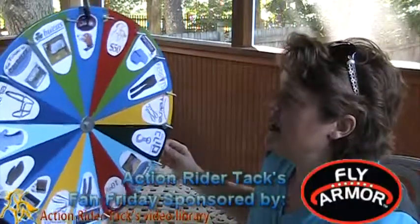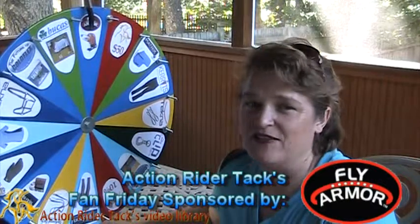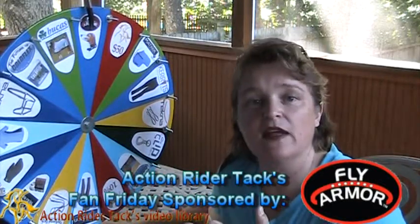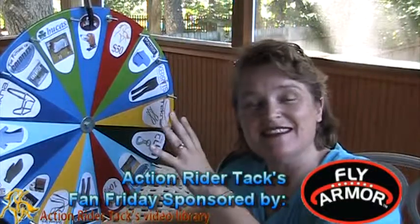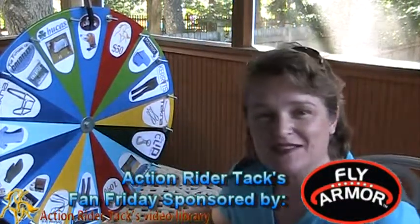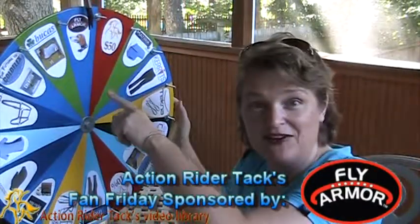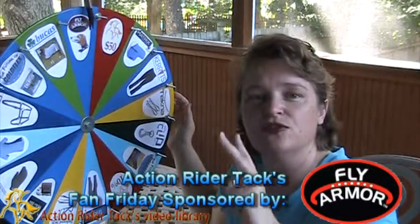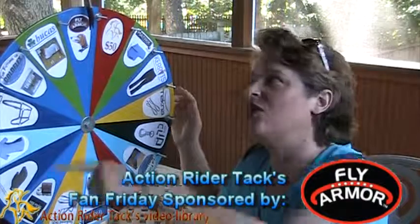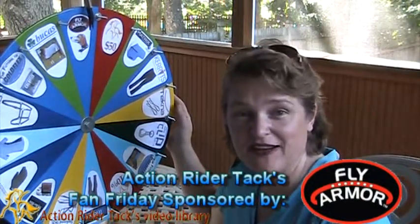We have dollar amounts on the wheel from yours truly at ActionRiderTack.com. We have Fly Armor — this is for your dog. I know a lot of you have dogs out there. These come in two sizes, small and large. One has one insert and the other has two inserts. It's going to keep all the pests away from your dog. If you land on anything on the wheel, you are also going to get this Fly Armor product.